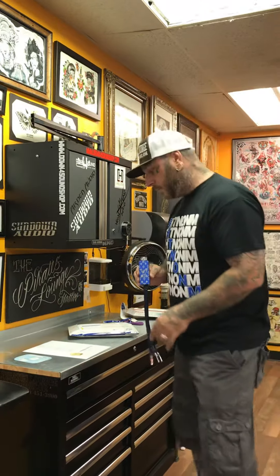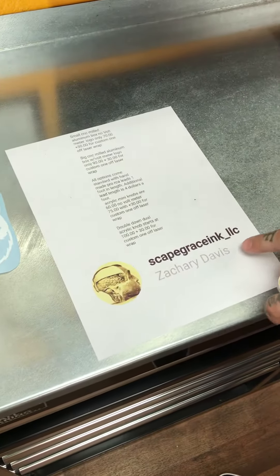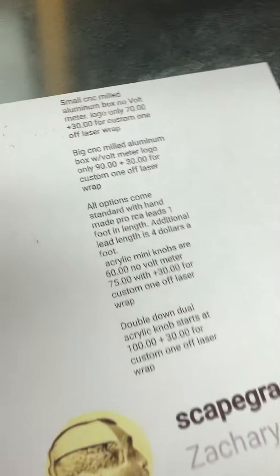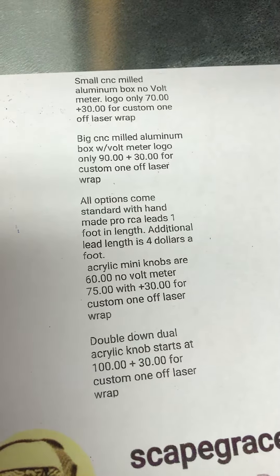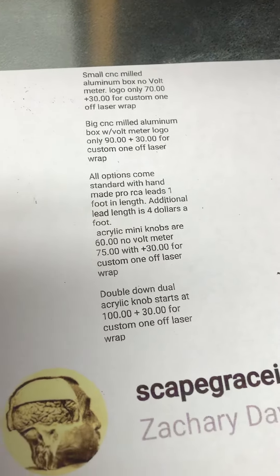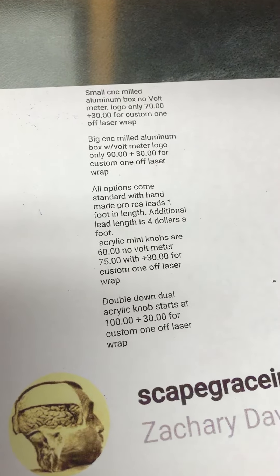So if you want to check out the price list, you can go to his Instagram: scapegrace_inc_llc. If you want to zoom in a little more on the prices, that'll tell you how he charges. If you hit him up and you're interested in getting something custom made, mention that Lucky McGovern referred you and you will save 10% off your order plus get free shipping anywhere in the U.S.